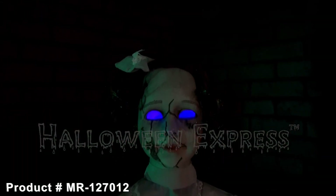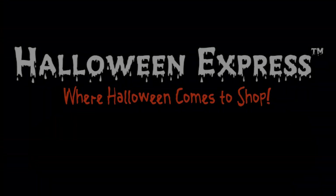For more information about the cracked Victorian doll animated prop, please visit your nearest Halloween Express or go online at HalloweenExpress.com and have her shipped right to your door today.